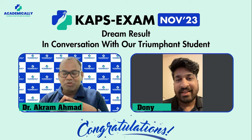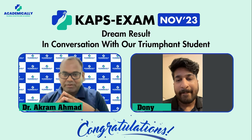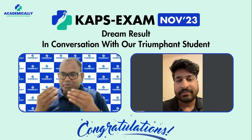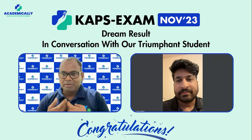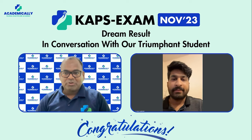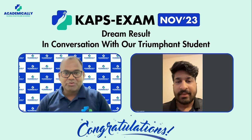Hello, welcome everyone. Today Dony is with us. He is an Indian pharmacist living and working in the UK, and from the UK he cracked the KAPS exam. We will learn a lot from his journey. Dony, welcome — and first of all, congratulations to you on passing.